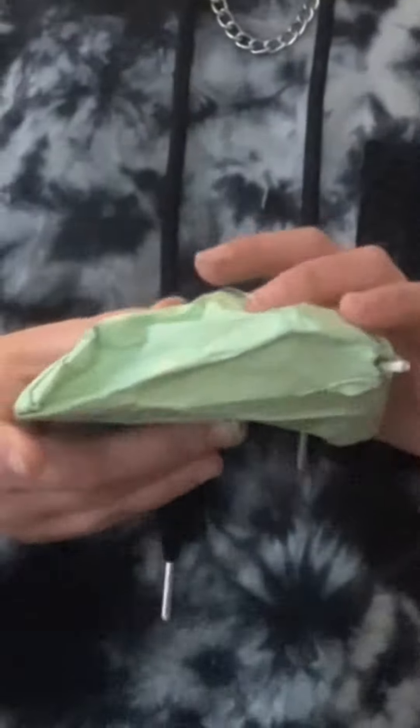Yo, what's good? Superstar here, back with another video. However, for today's video, I'll be opening up a mystery package. So let's get to it.